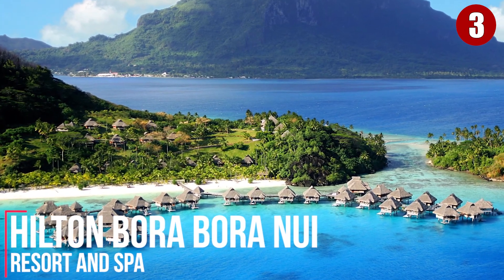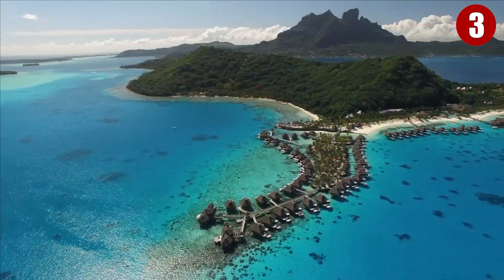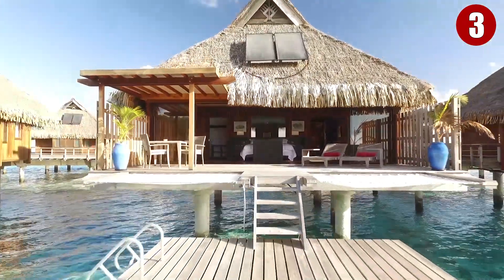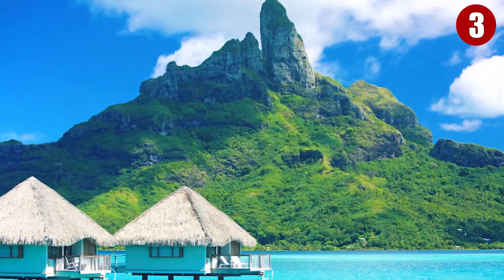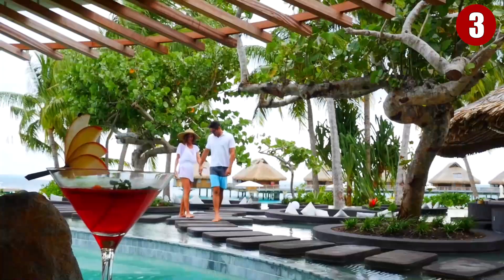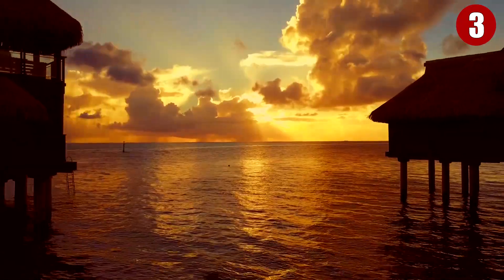Hilton Bora Bora Nui Resort & Spa, located on the private island of Motu To'opua, is well known as the home of the only two-story overwater bungalow in the South Pacific. The King Deluxe Overwater Villa features a terrace that leads right into the gorgeous lagoon, with views of either the horizon or Mount Otamanu. While classic and traditional from the outside, the deluxe villas boast modern, luxurious amenities including a large bathroom, separate dressing room, and seating area.